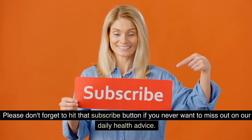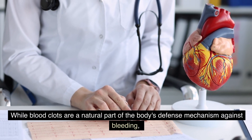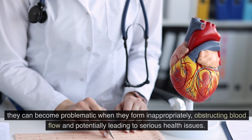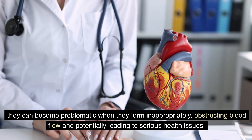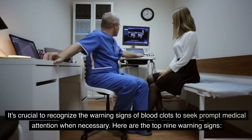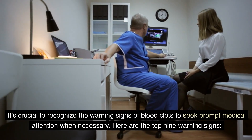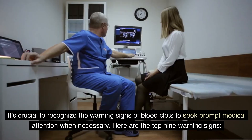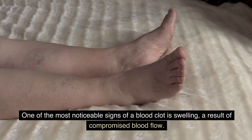While blood clots are a natural part of the body's defense mechanism against bleeding, they can become problematic when they form inappropriately, obstructing blood flow and potentially leading to serious health issues. It's crucial to recognize the warning signs of blood clots to seek prompt medical attention when necessary. Here are the top nine warning signs. Number one: swelling (edema) — one of the most noticeable signs of a blood clot is swelling, a result of compromised blood flow.